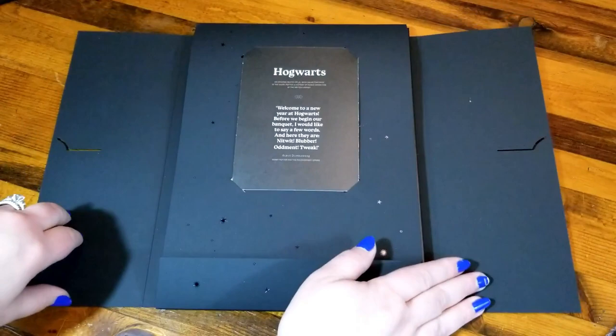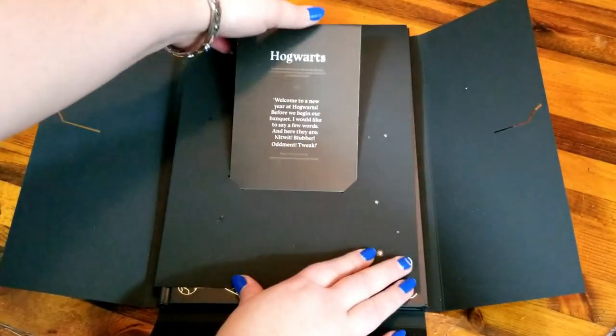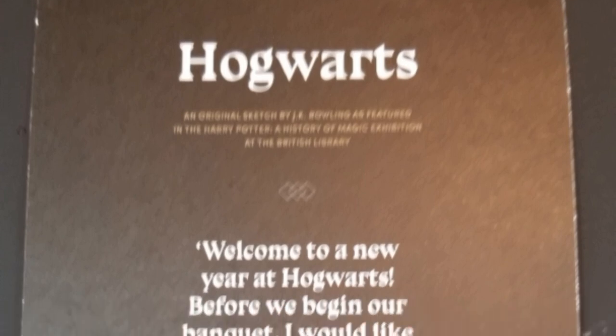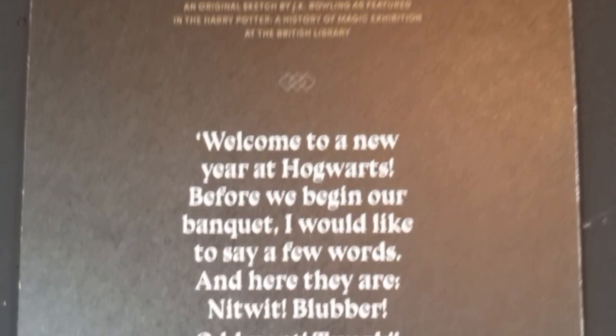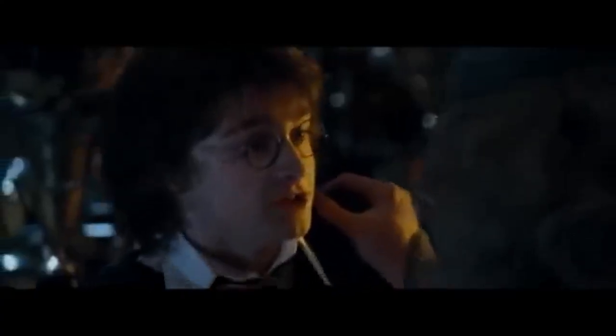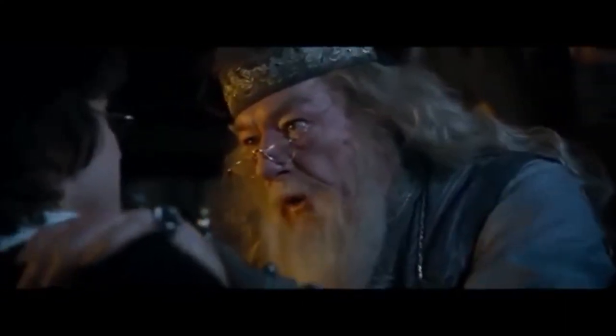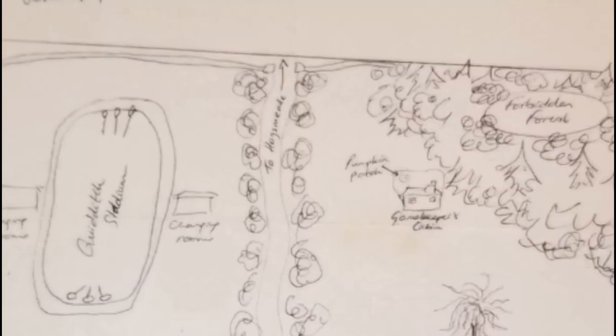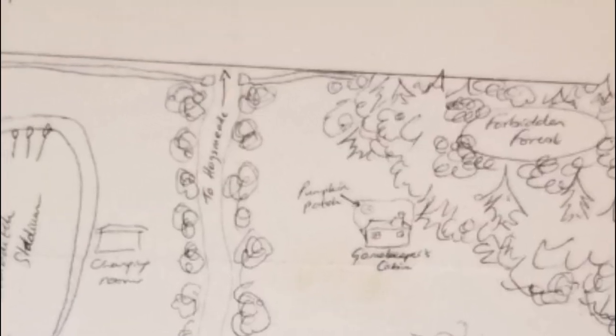First and foremost, I have a postcard. And it says, 'Welcome to the New Year at Hogwarts. Before we begin our banquet, I would like to say a few words. And here they are: Nitwit. Blubber. Oddment. Twink.' Sometimes I like to say a few words like that too. This was quoted by Albus Dumbledore. And then on the back, we have a little map. They are right about the Forbidden Forest being massive.